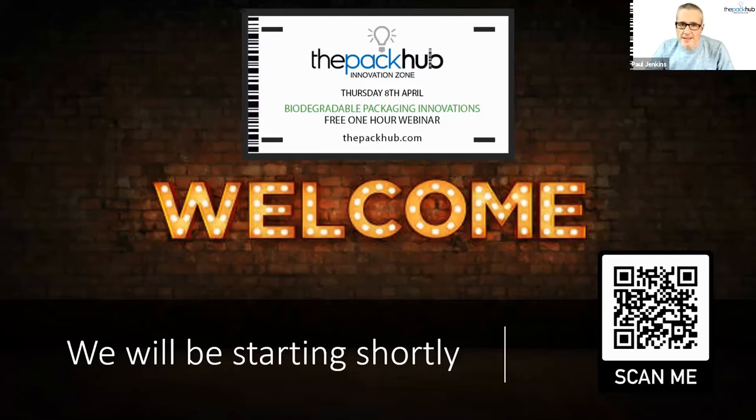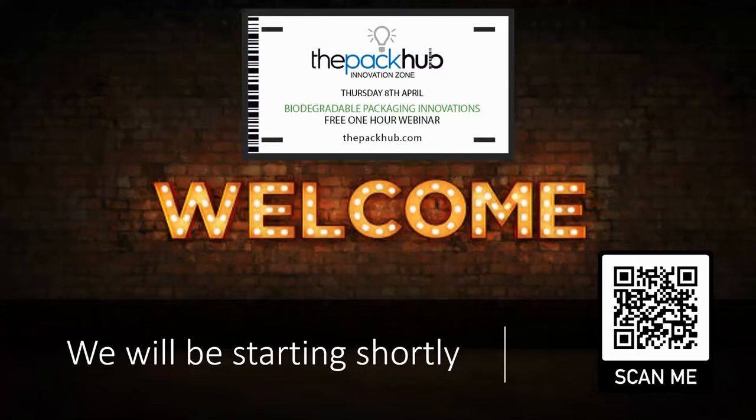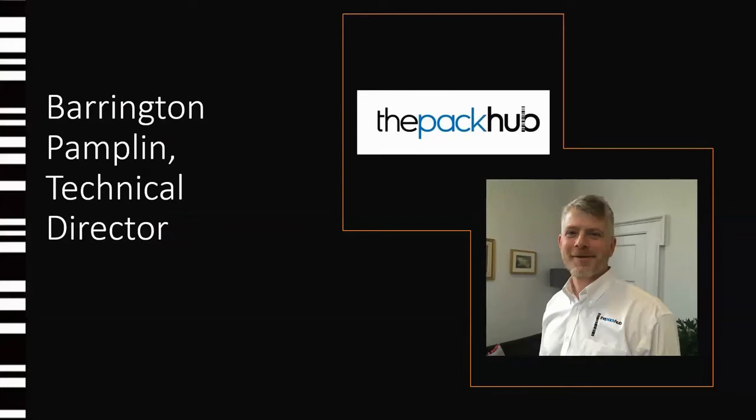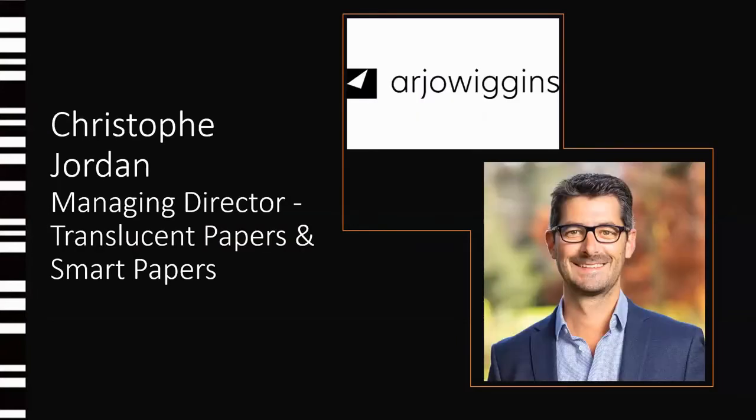Hello everybody and welcome to the Pack-Up's latest webinar, Biodegradable Packaging Innovations. I'm delighted that you could join us today. My name is Paul Jenkins, Managing Director of UK Packaging Innovation Consultancy, the Pack-Up. I'm joined today by my colleague Barrington Pamplin, our Technical Director, who will be chairing the questions towards the end. I'm also delighted to be joined by Christophe Jourdan, Managing Director of Translucent Papers and Smart Papers at R.J. Wiggins, who will be talking about their Silver Victor product — a translucent functional barrier paper which is fully recyclable, compostable, and a very exciting addition to the packaging innovation spectrum.